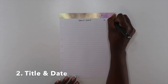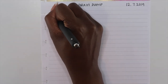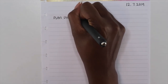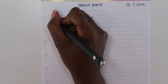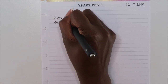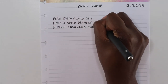The next thing I like to do is put 'brain dump' at the top and date the page. This helps me remember the last brain dump that I did and my due dates for everything. The next step is to write down every single thought that comes to your head — and I mean everything you could possibly think of. You just want to write it down in any type of order on this sheet of paper.